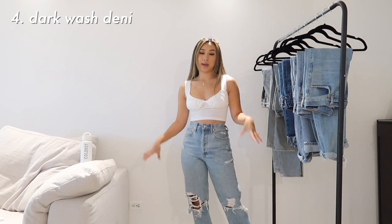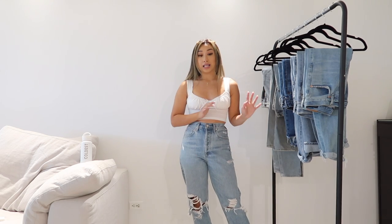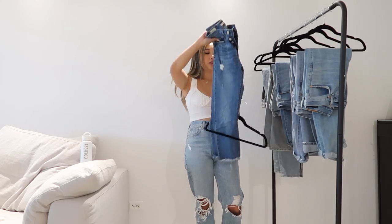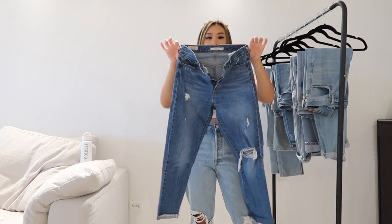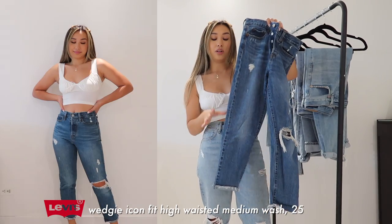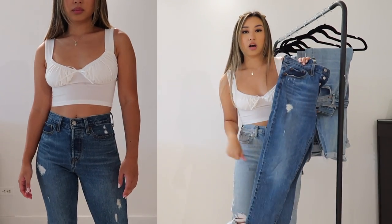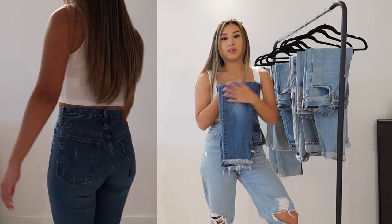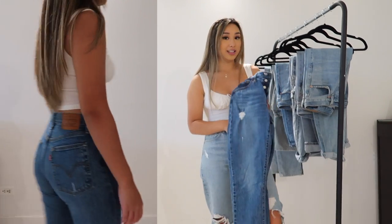My fourth category is dark jeans. I don't particularly gravitate towards darker jeans, but I do think some outfits really pop with a darker denim. I have a darker pair from Levi's — it's the same wedgie style as before, also 99% cotton. It comes in a beautiful rich medium denim blue color. For certain outfits where I want a darker bottom, I'll pull this pair. I'll probably also try to thrift or find a pair of dark loose denim because I think that's a really good combination.